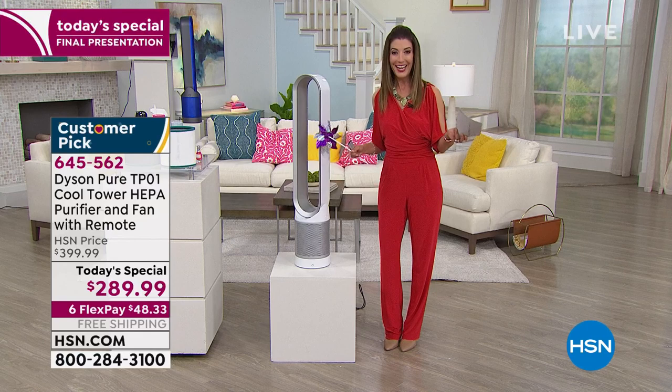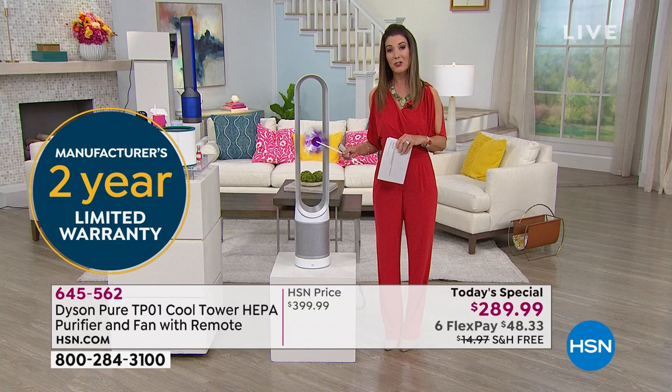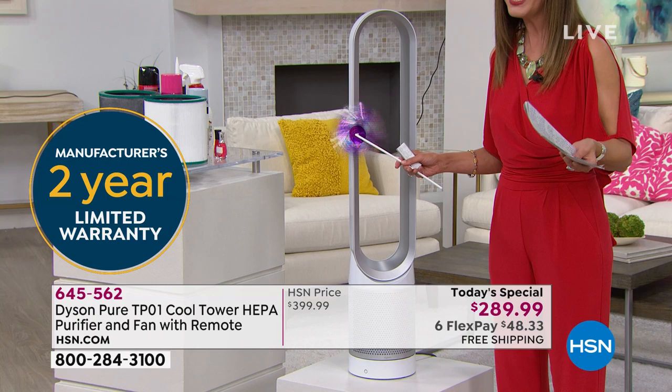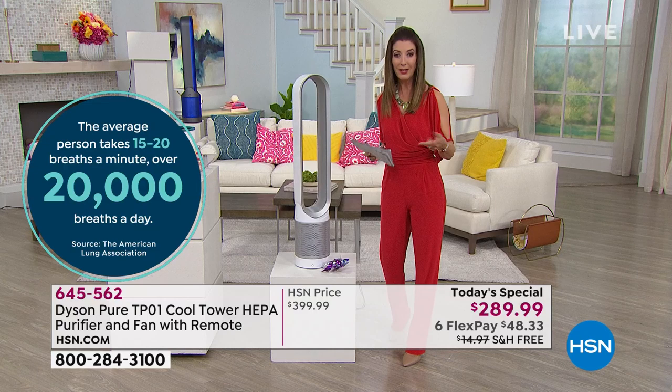Usually it's a 30-day policy, but during this uncertain time when a lot of us are trying to stay home, we're extending that to 90 days so you don't have to rush out for any errands. We're giving you all of April, all of May, and all of June to enjoy your Dyson air purifier and fan at home before you have to make your final decision.